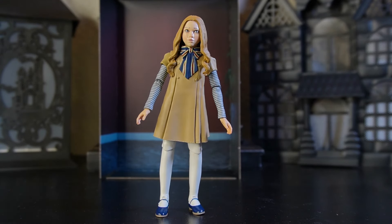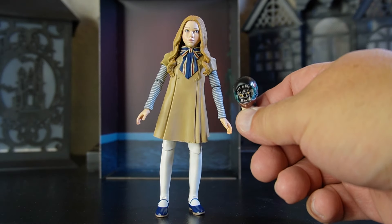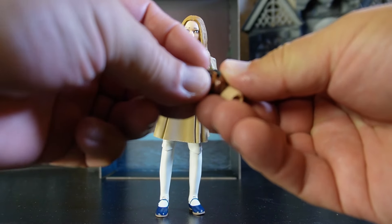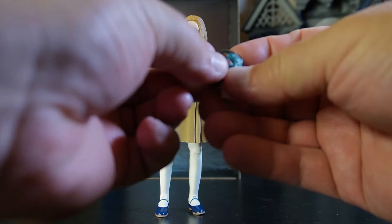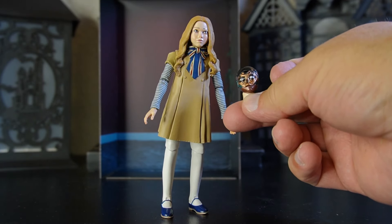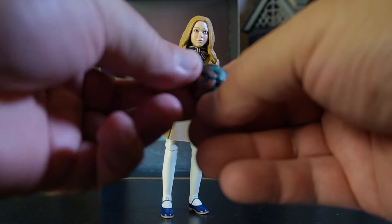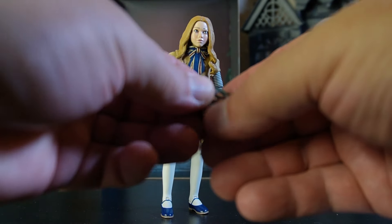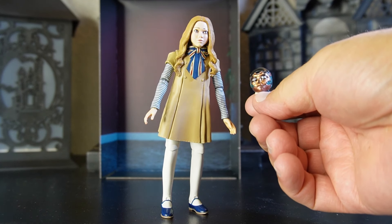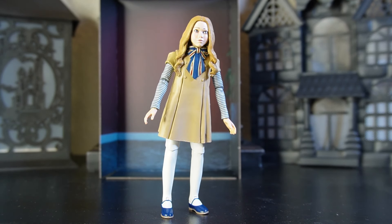One thing that's super cool is she brings another alternate head, and with that alternate head there come some alternate face plates. There's one — hopefully I captured that — and here is the other one. Yeah, this figure is dynamite, I'm loving it already, no doubt about it.